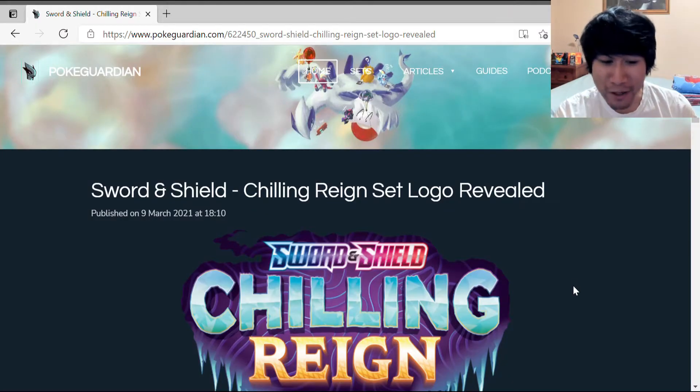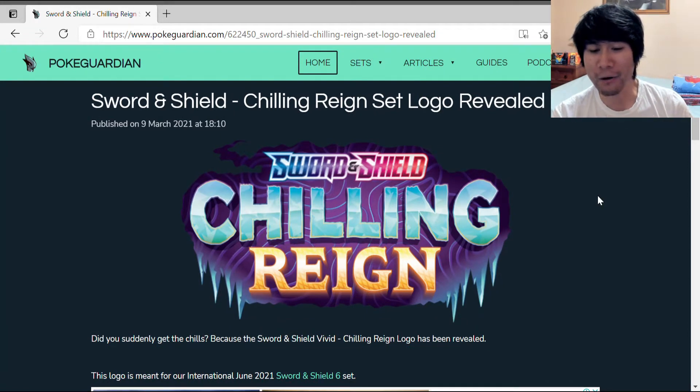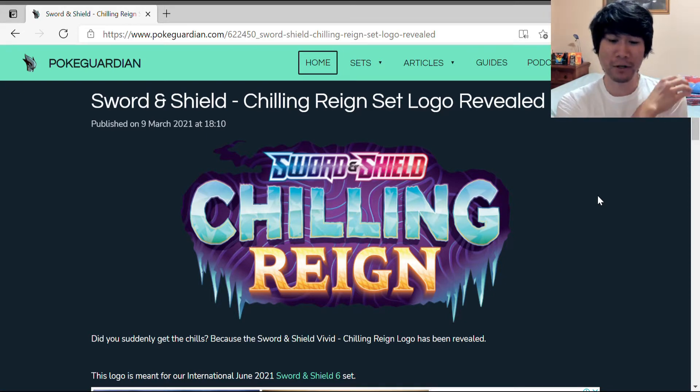Starting off with the title, we have Sword and Shield Chilling Rain set logo revealed. This is the logo, and I'm quite astonished with the theme they're using here. You can tell it's called Chilling Rain — the chilling effects are icy and crystallized, and rain that's powerful. Sword and Shield — the theme is quite well done with the overall title and graphics as well.